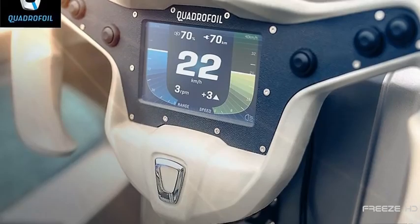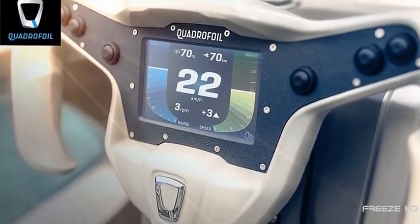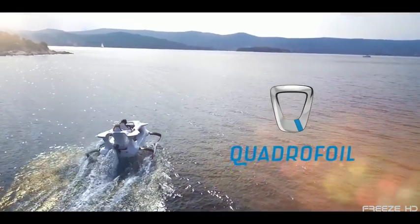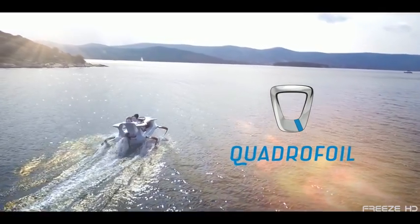The cockpit features a steering wheel with an integrated touchscreen displaying range, speed, battery power, and more. While its cruising speed of 20 knots isn't insanely fast, the Quadrofoil's next-level appearance and unforgettable ride could easily translate into commercial success.